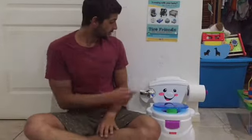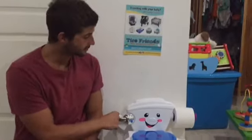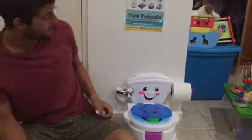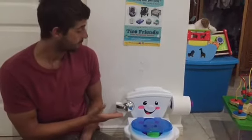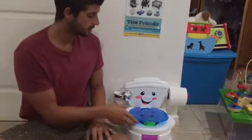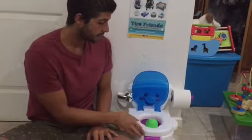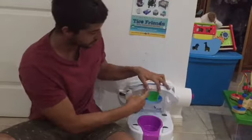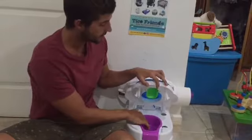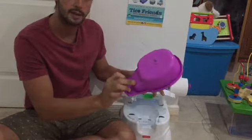We have the flusher — it doesn't really do anything but it's cool, it makes a nice little sound. We have the official toilet paper roll right here. The potty itself looks like a real life potty so the baby will get accustomed to it and the transition will be a bit easier. It has a little P flap for the boys. And also it rewards the baby when it does number one or number two by making sounds. And last but not least, very easy to empty out the pot.